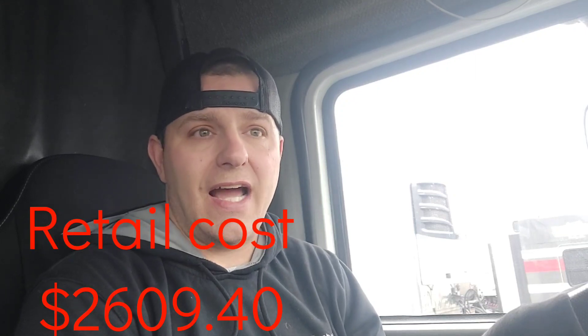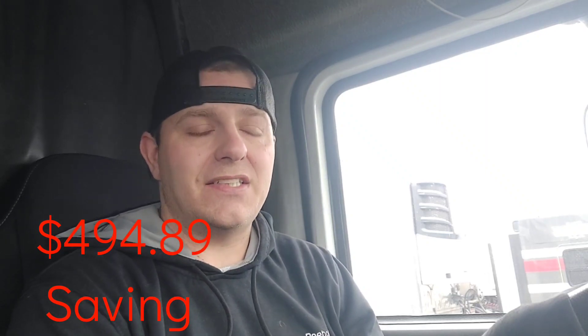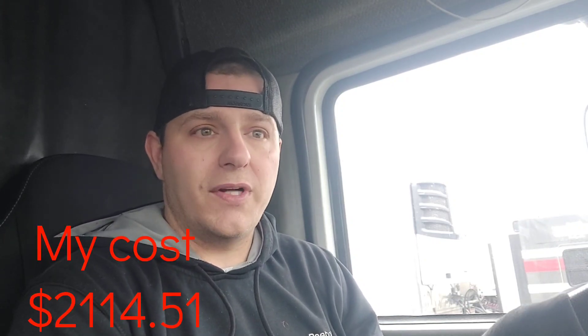Now let's talk about the retail cost. Had I not had those fuel savings, I would have spent $2,609.40 on the 595 gallons that I pumped — that is a cost per mile in fuel of $0.61. But that's not what I paid. I ended up saving $494.89 on my six fuel ups, so I actually paid $2,114.51 for my fuel — that is a cost per mile of $0.49.